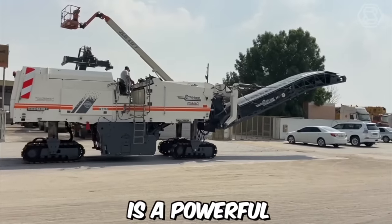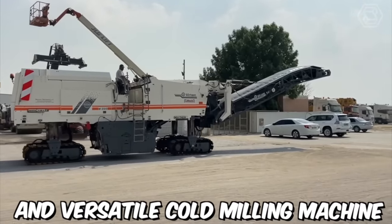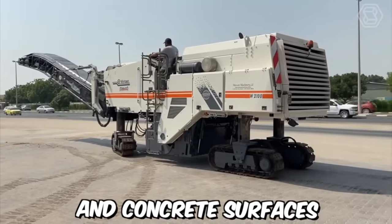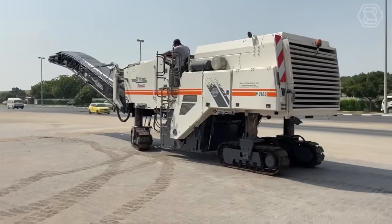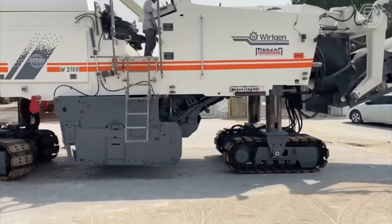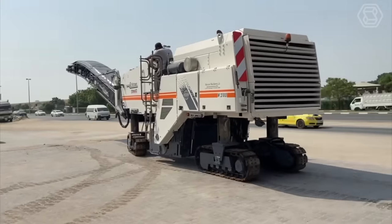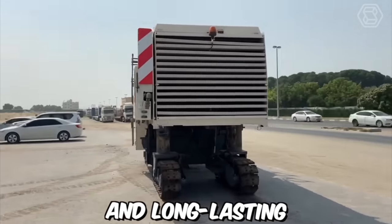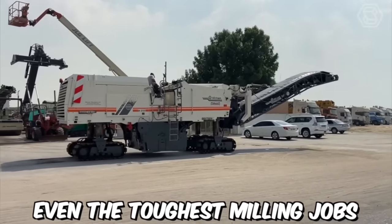The Wirtgen W2000 is a powerful and versatile cold milling machine designed to make quick work of even the toughest asphalt and concrete surfaces. This machine is equipped with a range of advanced features and technologies, making it a top choice for professionals in the construction and road building industries. The drum is designed to be durable and long-lasting, ensuring that it can withstand even the toughest milling jobs.